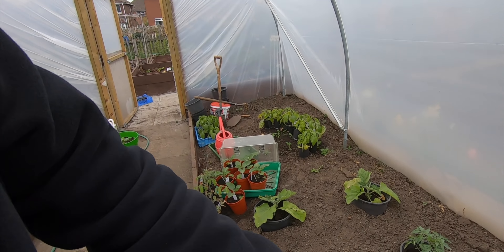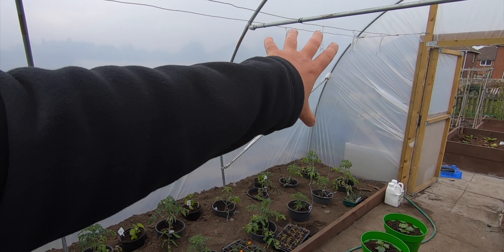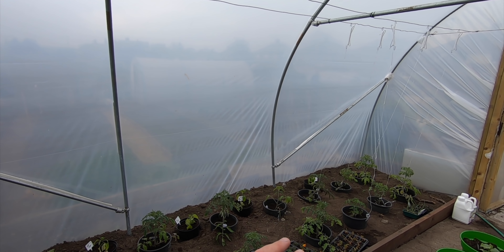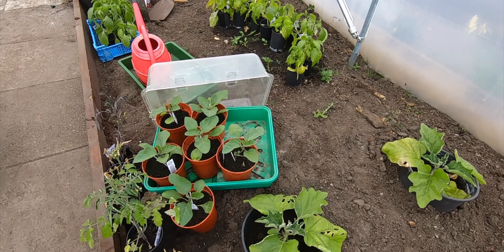Morning everyone, another daily little update on the allotment. I want to get a main feature done today, and that is to get this now set out completely and possibly put the rest of the string hooks, the tomato hooks, along there as well. Plans never go to plan, but that's what I'm intending to do.